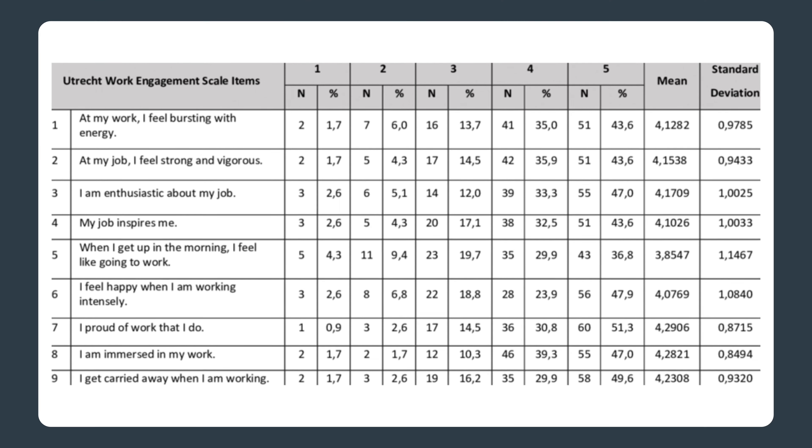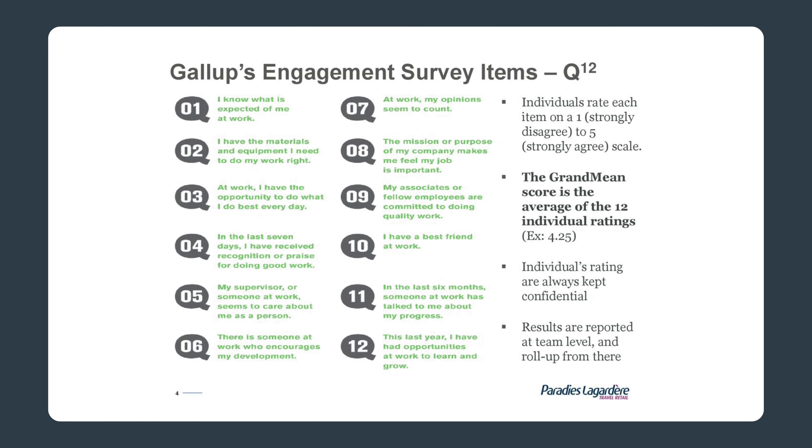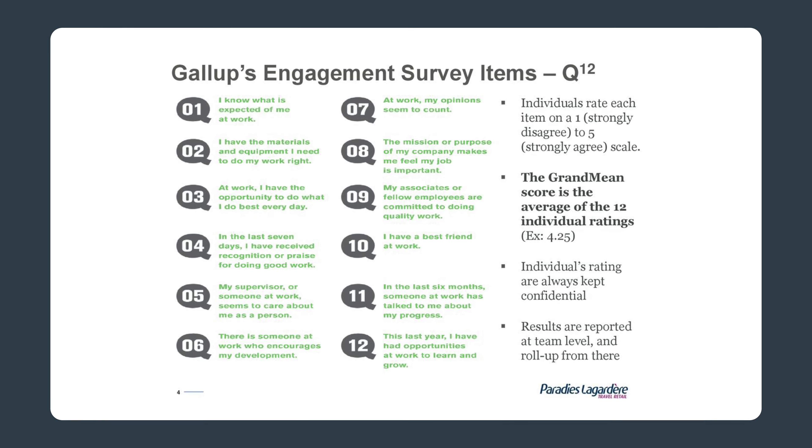Use proven methods. It is important to use proven methods that you can rely on. The two best known scales are the Utrecht Work Engagement scale and the Gallup. Both are very well tested, and for both scales, higher scores are related to superior business outcomes. Other scales exist but are less tested, and using them may result in your engagement survey being virtually worthless.